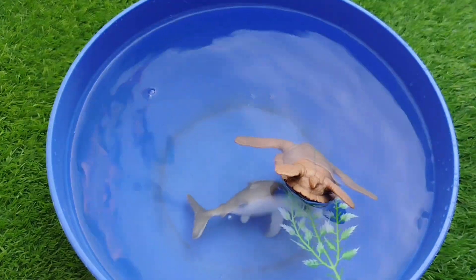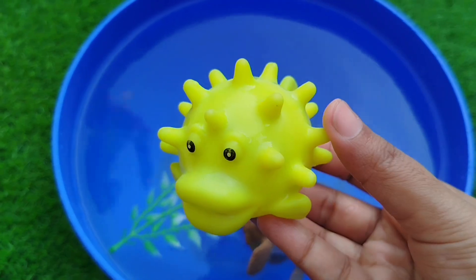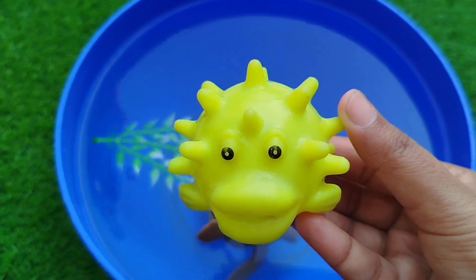The next one is a puffer fish. This is a puffer fish.